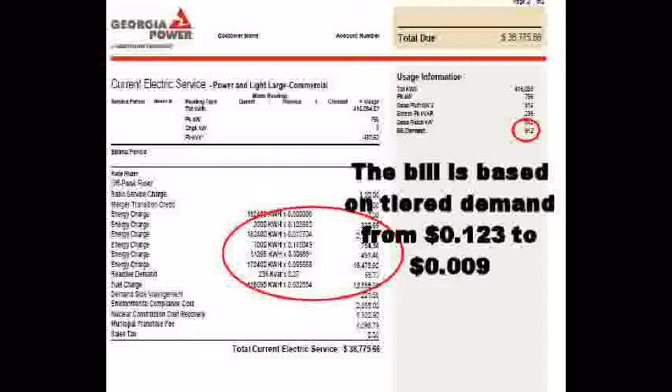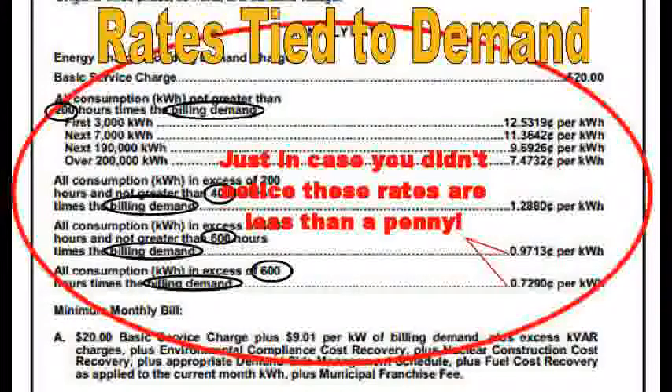Based on the tiered demand structure, rates run from 12.3 cents down to 9 cents per kilowatt hour. We have to help plant managers decide between net metering and feed-in tariffs, because they currently think they're paying 9.3 cents per KWH — but this rate plan is tied to demand. We actually have four different buckets of rates. For each 200 hours times the billing demand, a new bucket is created. For example, a billing demand of 1,000 kW times 200 hours equals 200,000 KWHs per bucket.